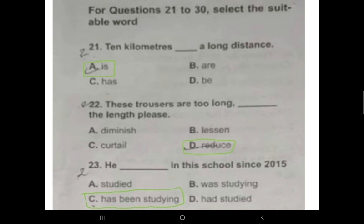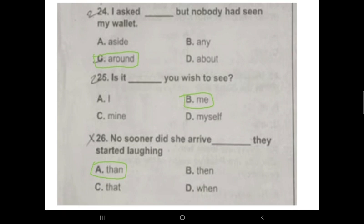The correct answer is 'has been studying' — 'He has been studying in this school since 2015.' Question 24: 'I asked __ but nobody has seen my wallet.' Option C is correct: 'I asked around but nobody has seen my wallet.' Option A 'aside' means to put something to the side; option B 'about' means talking about something.